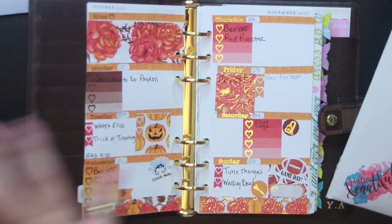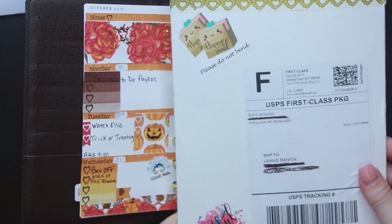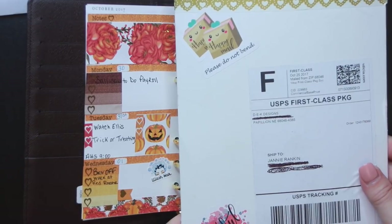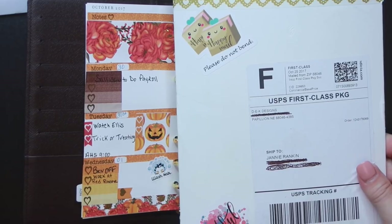This sticker set came from the shop DEK Designs, and I ordered quite a bit from this shop because everything I ordered was 40% off. She was having a really good sale, so I took advantage of it and ordered a lot.